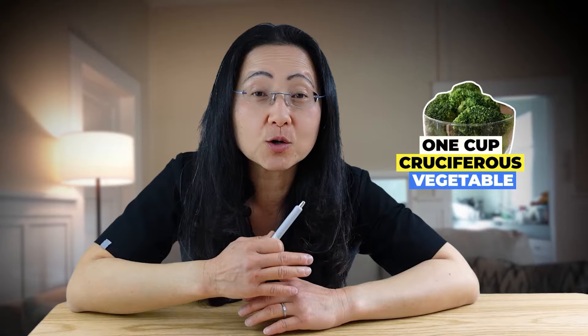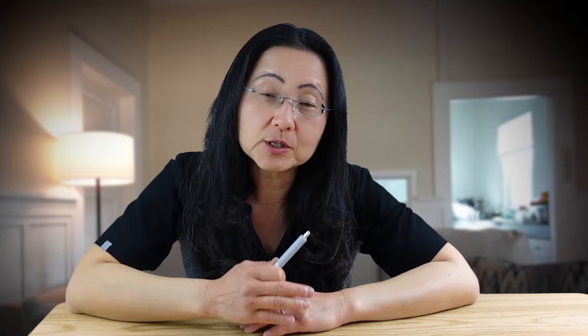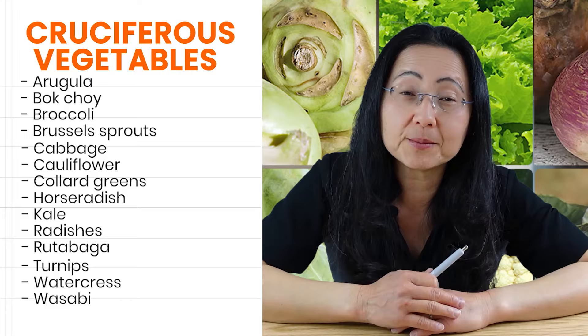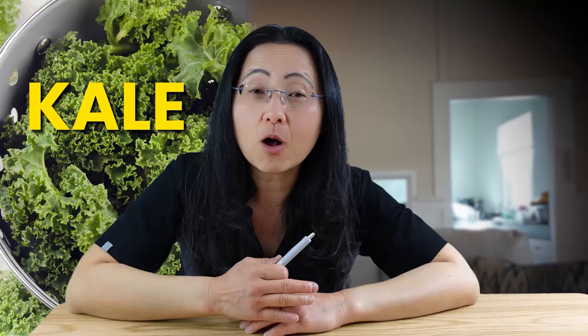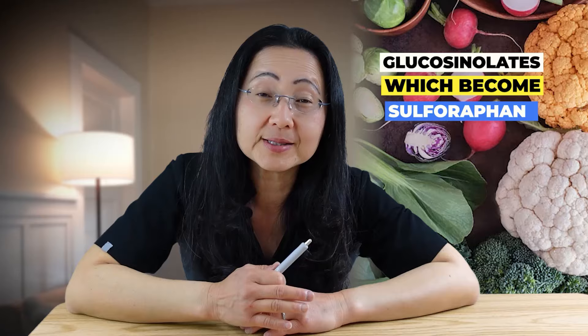Cruciferous vegetables have a special protective phytonutrient called sulforaphane to help you fight cancer. When you eat cruciferous vegetables, sulforaphane can get absorbed into your bloodstream and the metabolites get urinated out. This study found that at least five servings a week was associated with a reduced risk of lymphomas. All cruciferous vegetables have different amounts of glucosinolates, which ultimately become sulforaphanes after you chop them up to release an enzyme called myrosinase. Myrosinase is needed to convert glucosinolates into sulforaphane.